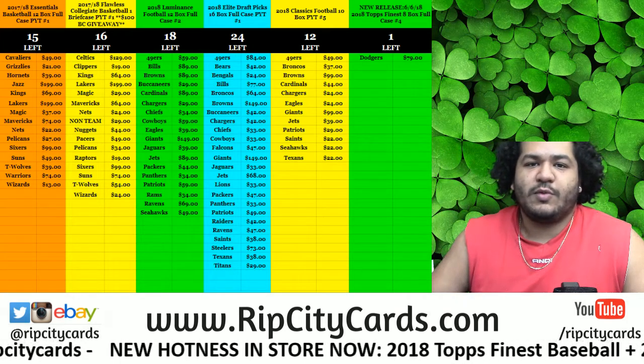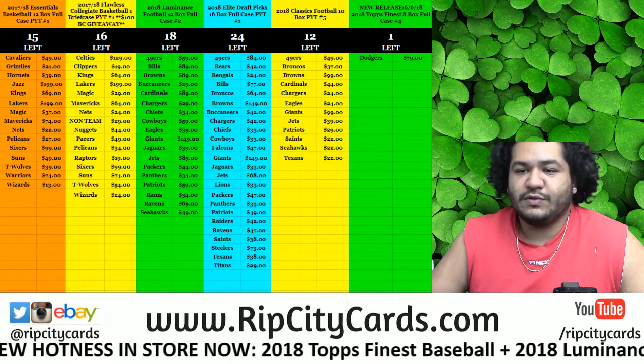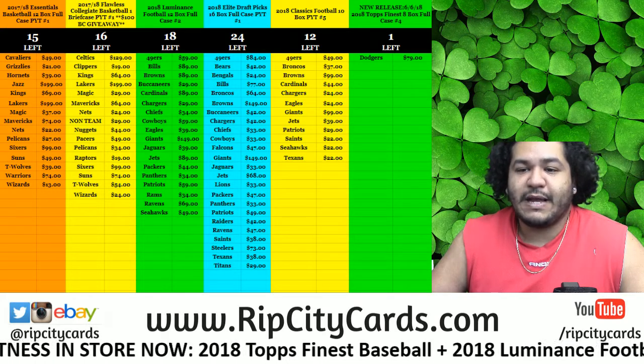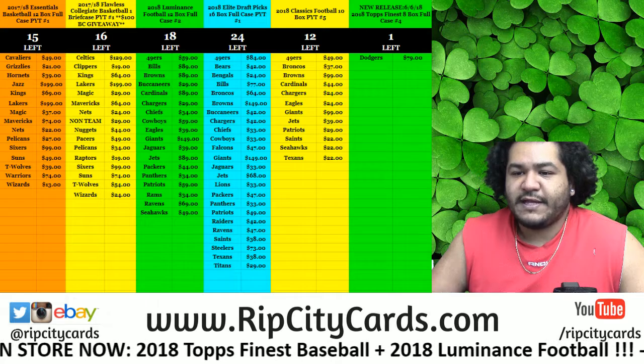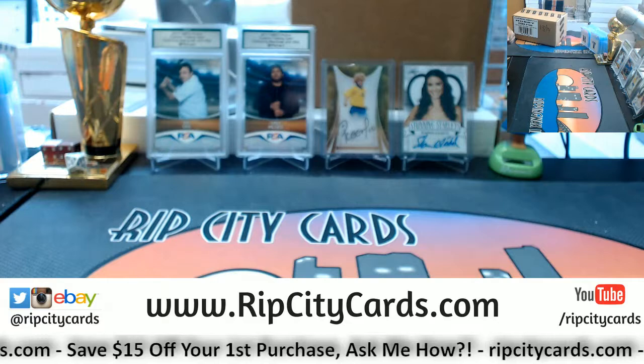Yo, what up everybody, Carbon Moles here. Welcome — it's that time again. We're going to go ahead and do a 2017-18 Dominion basketball half case break number 13, so let's get that poppin'.